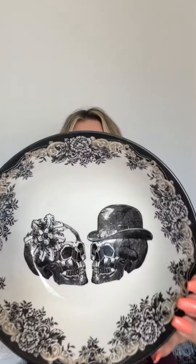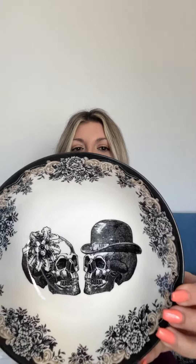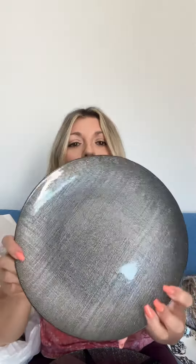Look at how cute this is — what a gorgeous plate. If you've seen the Williams Sonoma Halloween setup for their plates, they're so cute but so expensive. This was $4.99. And then wait — I got these to go with it. It's beautiful and sparkly.